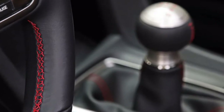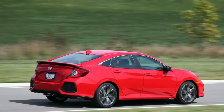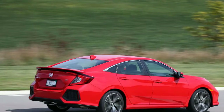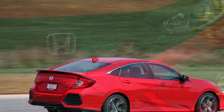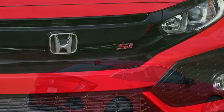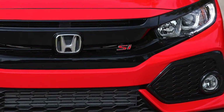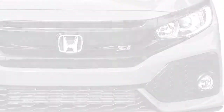The 2018 Honda Civic Si isn't as energetic as the Type R, however it's developed enough. The Honda Civic Si is a sportier adaptation of the standard Honda Civic, and it's accessible as a roadster or vehicle. The car offers an increased level of style, while the vehicle conveys less demanding access to the back seats.